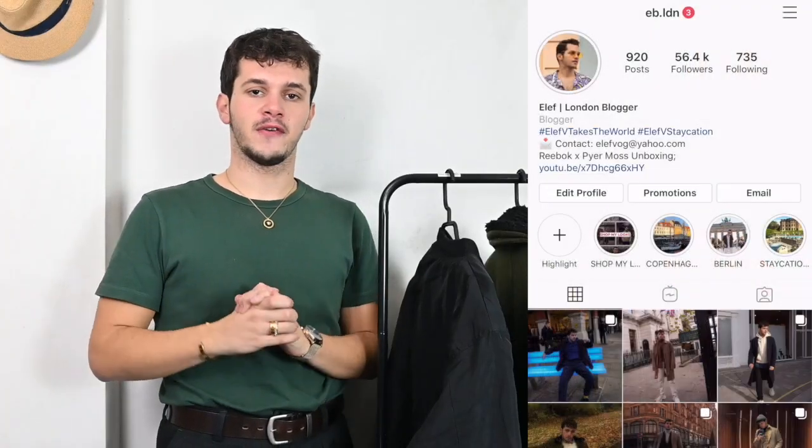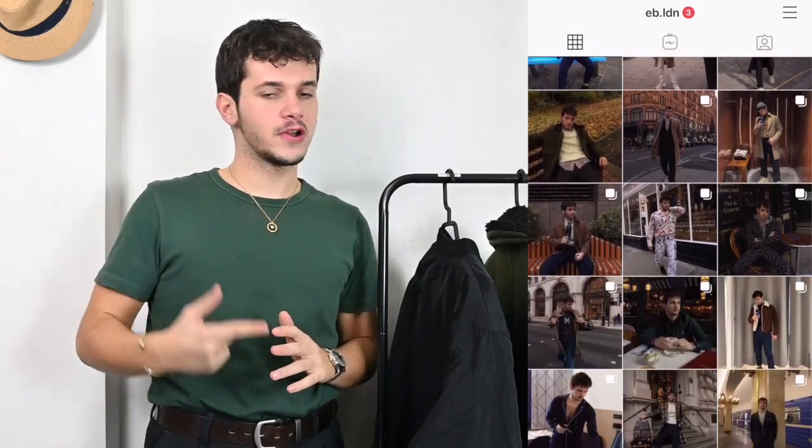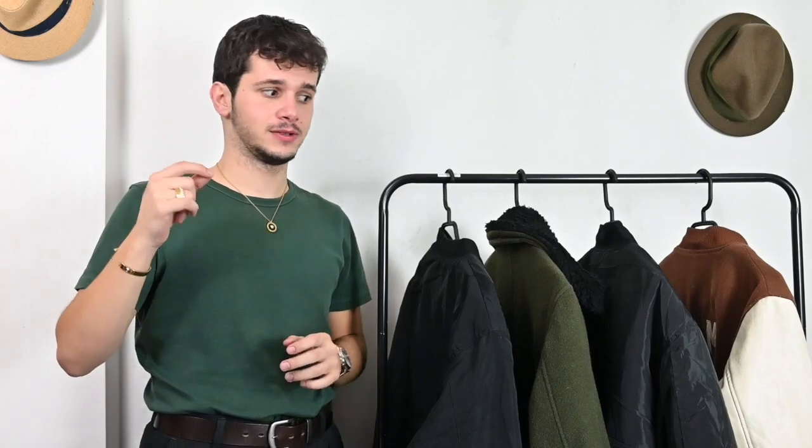Hi, my name is LF and welcome back to my YouTube channel. I'm very excited about today's video because it is going to be a styling one — coming up with outfits is one of my favorite things to do. As you can tell from the title, today we'll be talking about bombers, which is one of the key pieces in any autumn/winter season. Bomber jackets are really a classic item in a man's wardrobe, and if you style them right you can always make sure you're looking stylish in the streets.